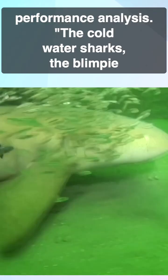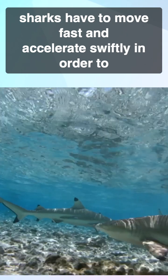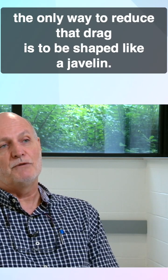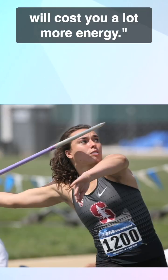The cold water, blimpy sharks tend to prey on slower fish. The torpedo-like tropical sharks have to move fast and accelerate swiftly in order to catch swift prey. That means generating a lot of drag, and the only way to reduce that drag is to be shaped like a javelin. If you were shaped like a football or a blimp, it would cost you a lot more energy.